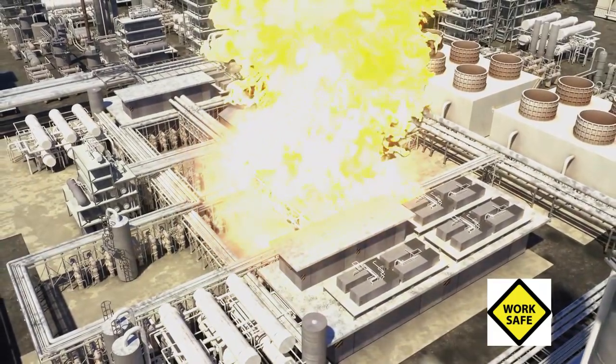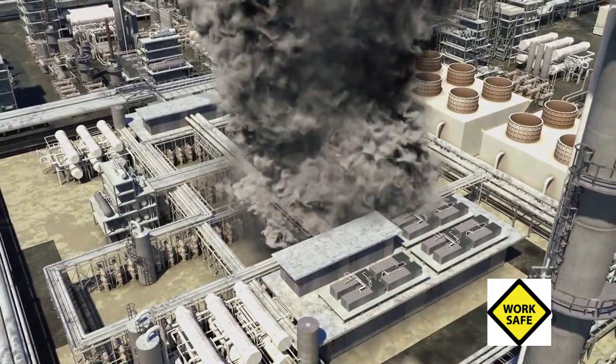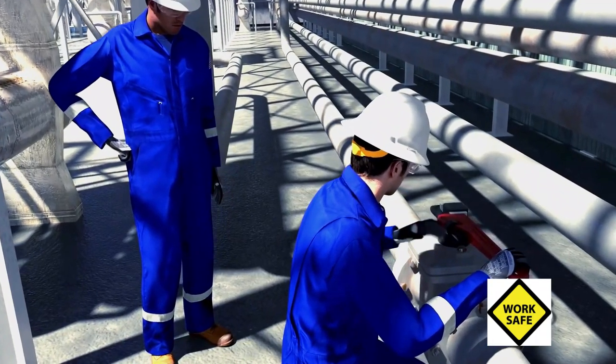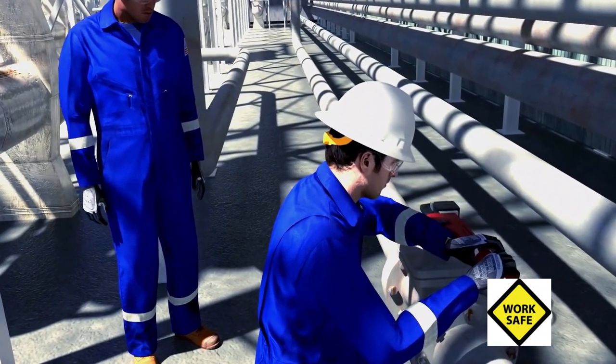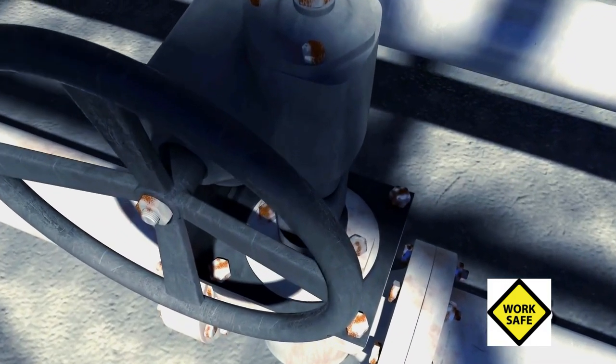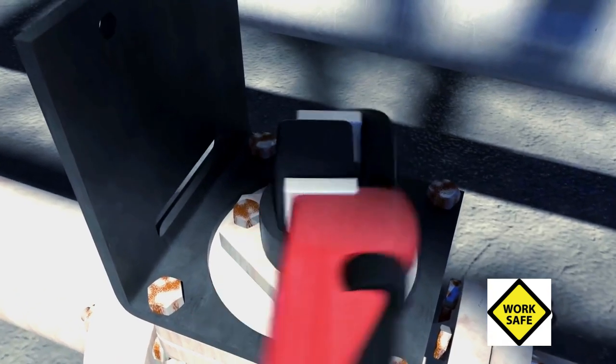The resulting fire seriously injured one ExxonMobil employee and three contractors working in the area. The CSB also found that although refinery operators did receive training on hard-to-operate valves, the training did not specifically address how to remove an inoperable gearbox from the older plug valve model.